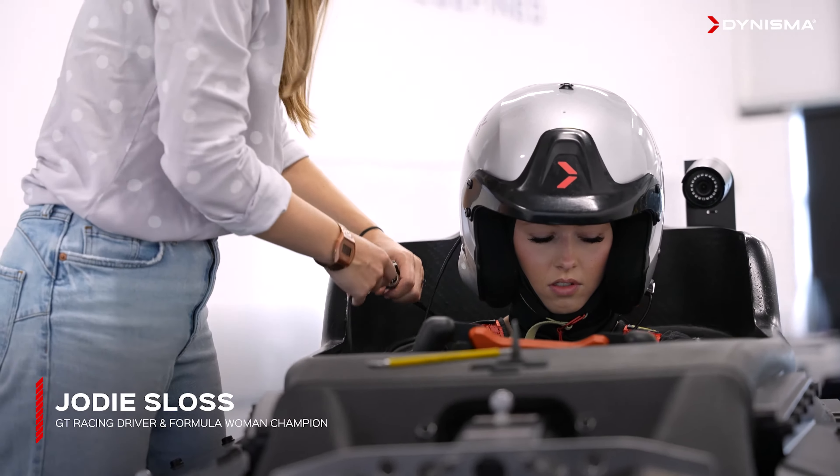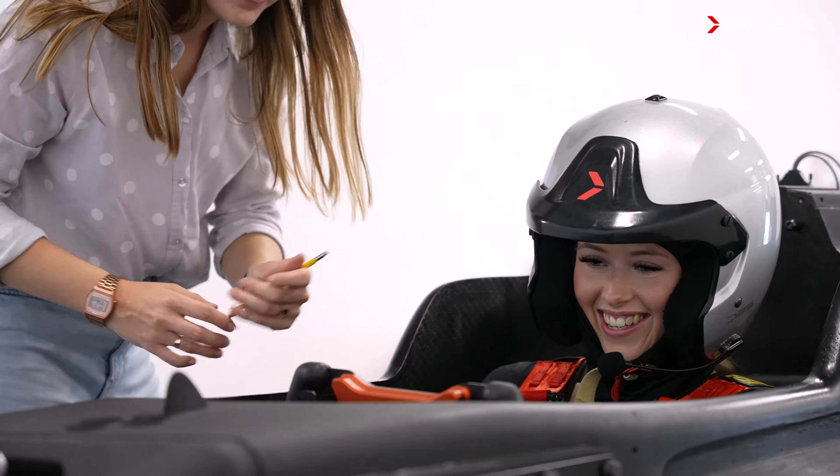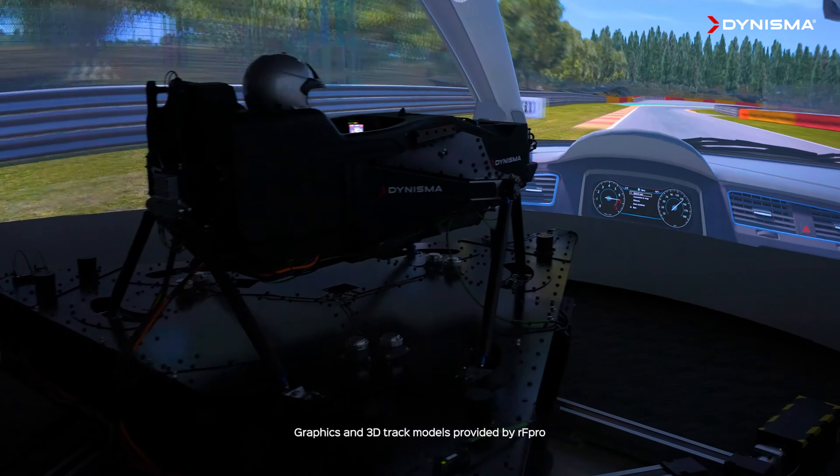I'm quite a new driver and GT driver, so I've mainly gone to iZone and never gone to something like this before. I've mainly used it to learn tracks, learn lines, improve on sector times and maybe quali runs to help me, but never anything that I can improve this much from.